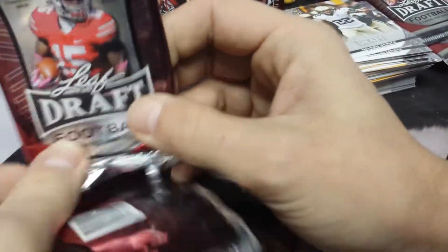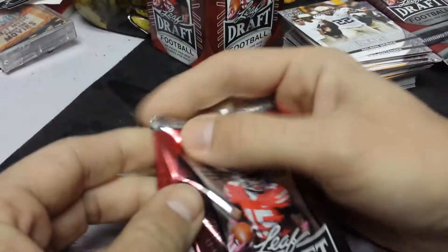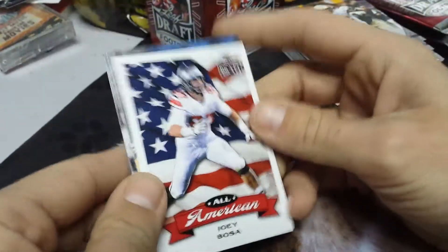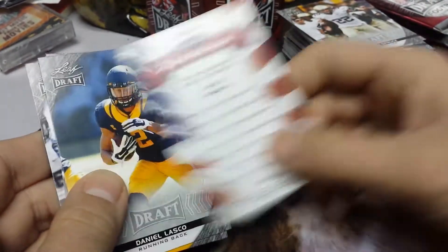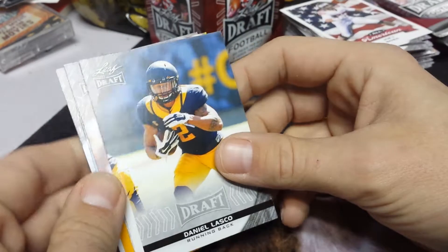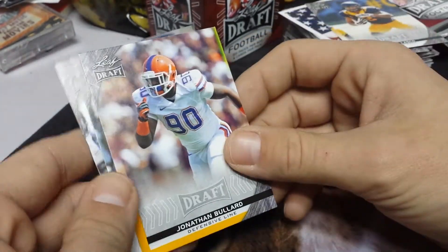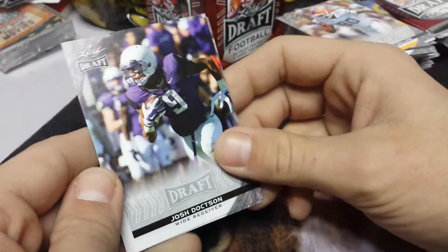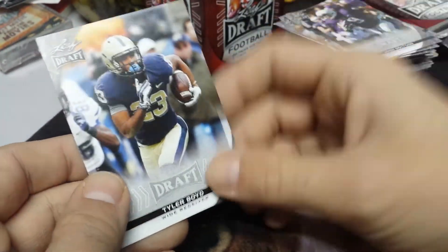Make sure I got my pack aside for the collection because I don't think I'm going to be buying another box of this. Usually one blaster of Leaf is good enough. Joey Bosa. Daniel Lasko. Jonathan Bullard. Josh Duxin. And Tyler Boyd.